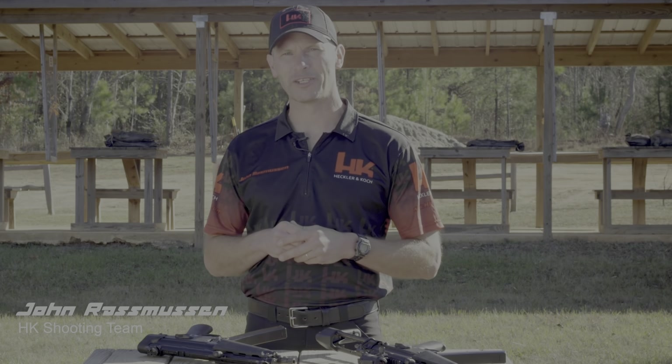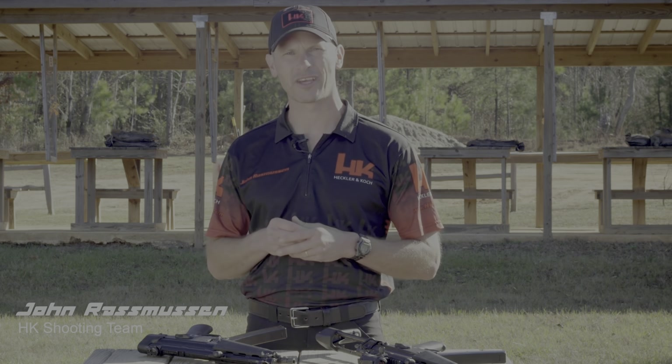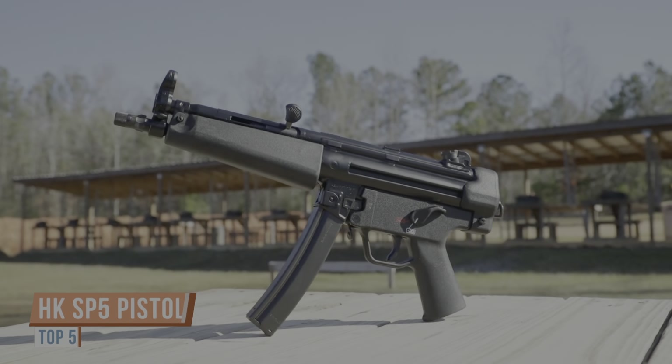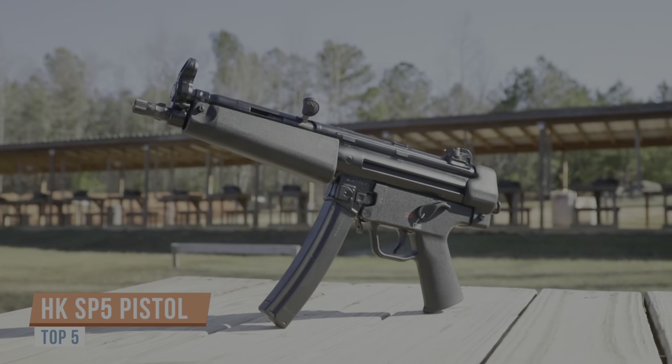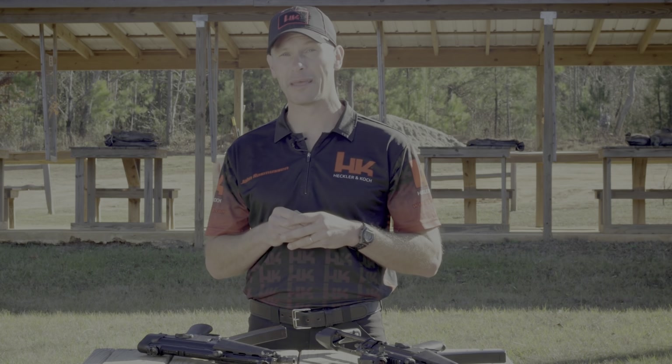I'm John Rasmussen from HK Shooting. There's probably no more recognizable firearm in history than the iconic HK MP5. From military special operations units to elite law enforcement teams, the mere profile of the MP5 is immediately recognizable around the world. It has been 30 years since the US public has been able to buy an MP5 style firearm from HK — there have been clones, but a real German-made HK MP5 style firearm has been unavailable.